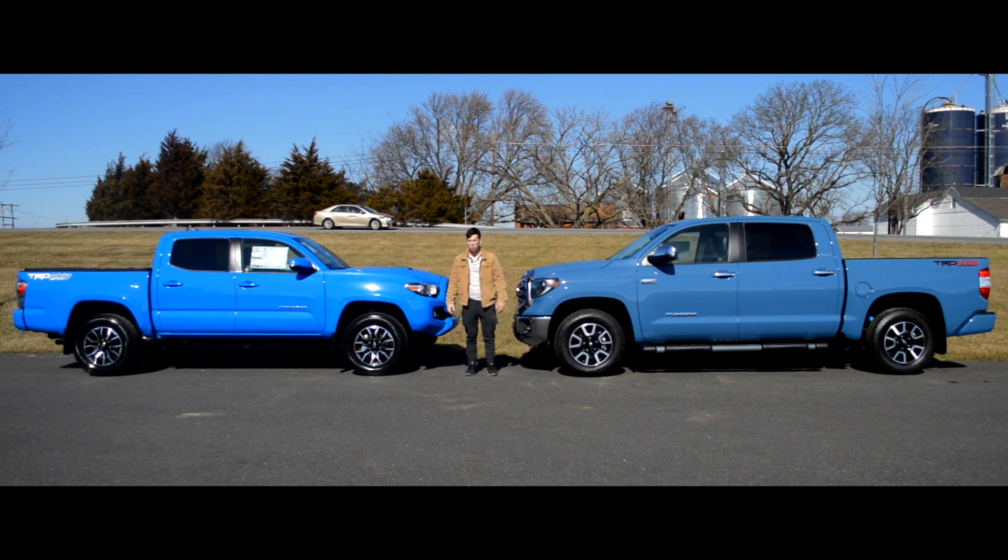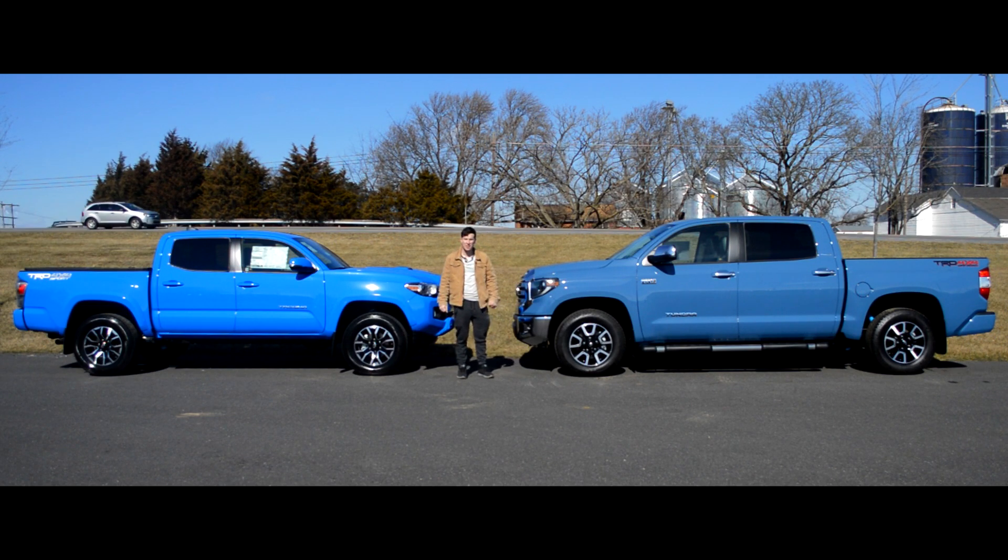Moving on to the profiles of the two trucks, I think they're both aggressive in their own right. I happen to like the sleeker, more thin design of the Tacoma as opposed to the boxier, more bulky, aggressive look of the Tundra. I really like both of them, but I just feel like the Tundra is the biggest and bulkiest out of all the full-size pickup trucks. Hopefully for the 2021 or 2022 redesign, it maybe sheds some pounds — though I still don't think it looks bad.